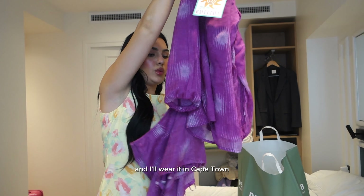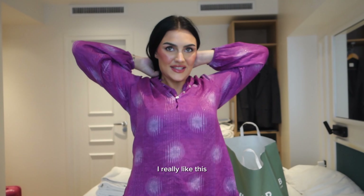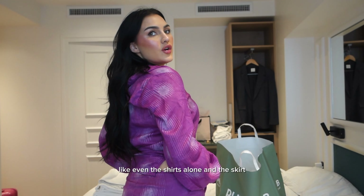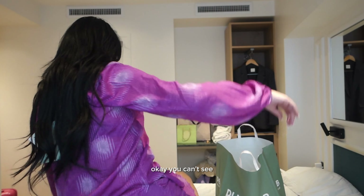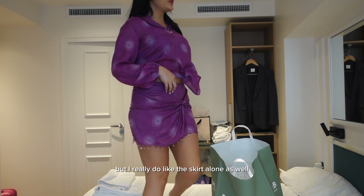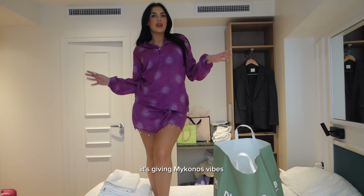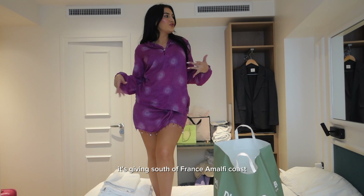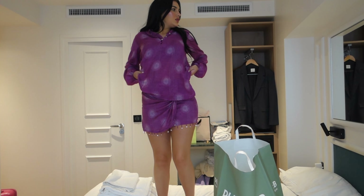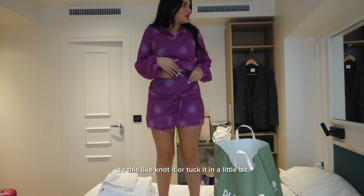It looks like a beach shirt but I'm sure you can wear this together. I'll wear it in Cape Town — it looks appropriate for Cape Town. I really like this. Even the shirt alone and the skirt — I really do like the skirt alone as well, like with a little tank top. It's giving Mykonos vibes, it's giving South of France. I would kind of knot it or tuck it in a little bit.